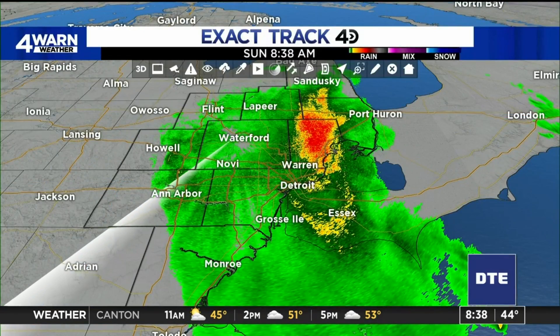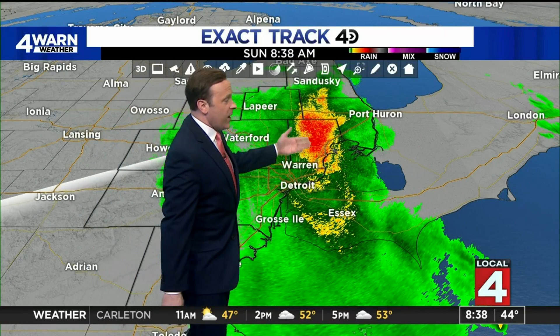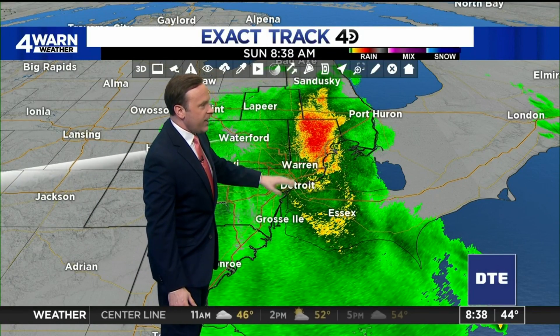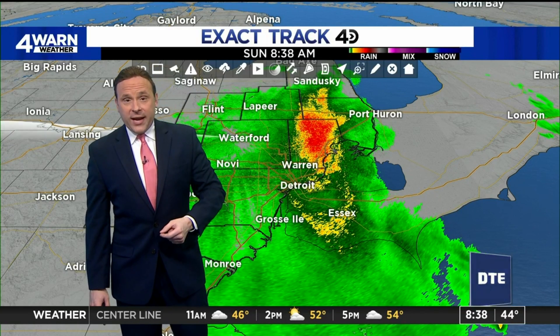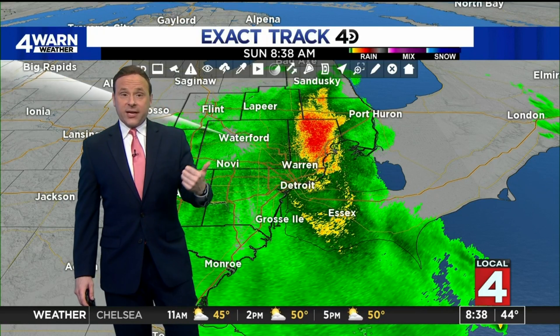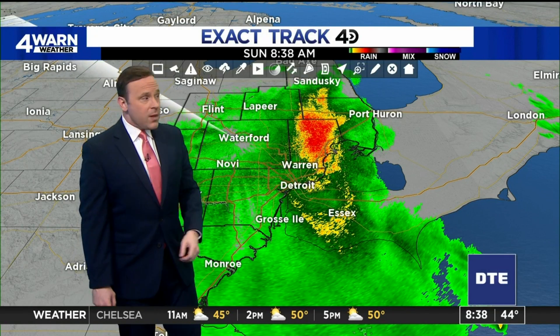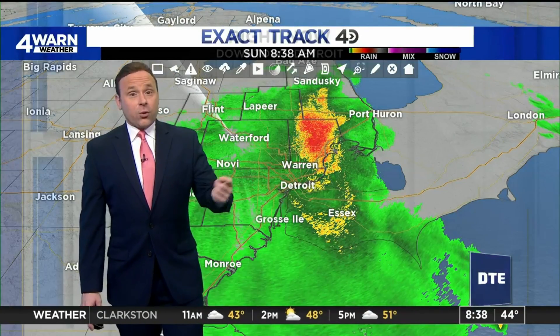ExactTrack at 40 this morning. The bulk of the rain now moving into our central and eastern communities — that steadier rain working through portions of Macomb County down toward Warren, including downtown Detroit here in northeastern Wayne County. Other showers off to the west from Novi toward Howell, as well as Ann Arbor and down toward Monroe. All of this lifting off to the north and east, so keep the umbrella handy. You're going to need it on and off for the entire day today.